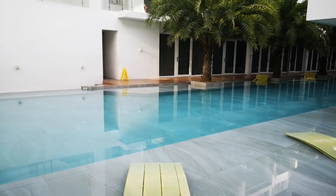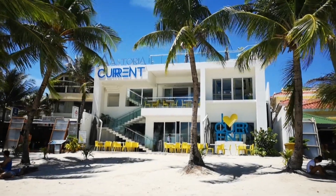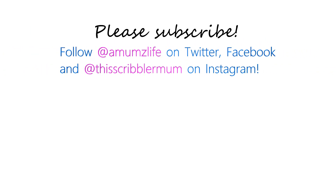So that was a really quick tour — hope you guys liked it! Don't forget to subscribe for more videos, and if you liked this one, give it a thumbs up and share.